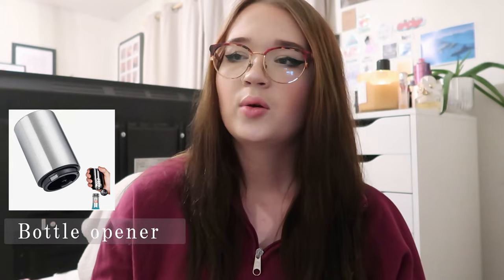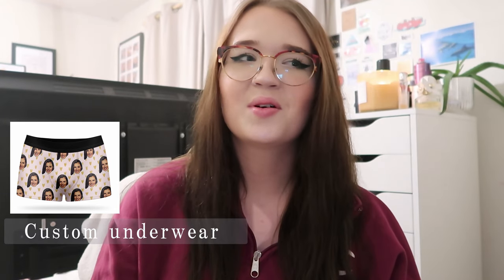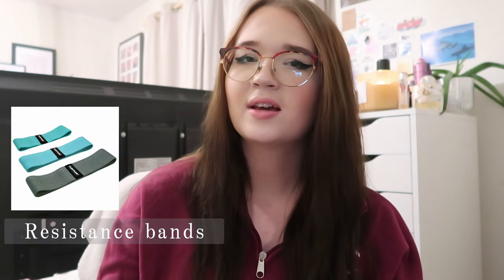A new bottle opener — there are some really good ones on Amazon. Some custom underwear — you can get really funny ones on Amazon and Etsy where you put your face all over a pair of underwear, great for a boyfriend. A pack of resistance bands if you know someone that works out a lot. A pack of photos — of you and the person you're giving the stocking to, your family, or things they really like that they can stick around their room to make a little collage. And that was everything on my stocking filler gift guide for him!